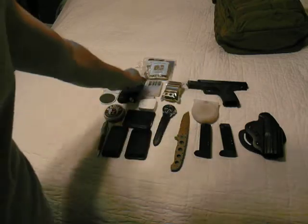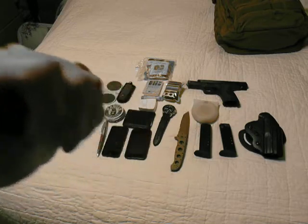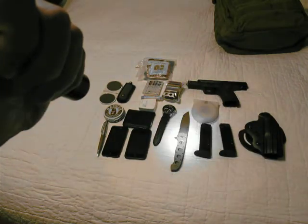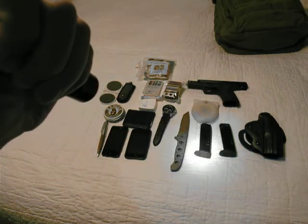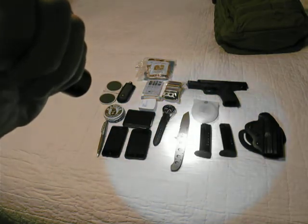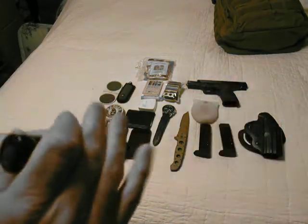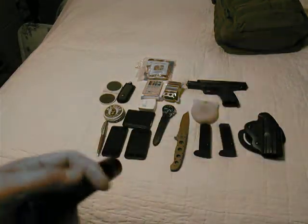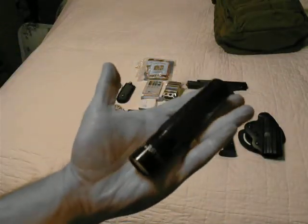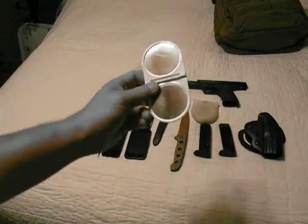Next is my Maglite XL50. I use this every day. It's got three settings: full strength, 25% power, and a strobing feature — great for an emergency so people can see where you're at. It uses small batteries, fits in the palm of your hand, and goes right in the back pocket.